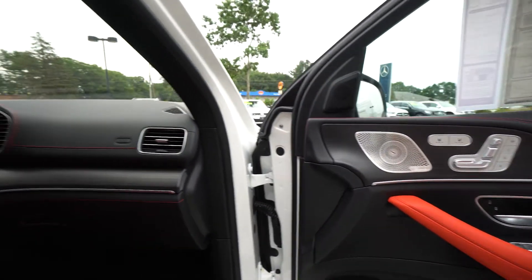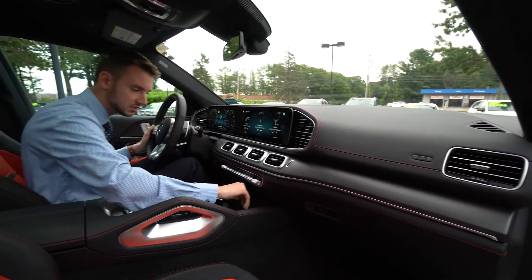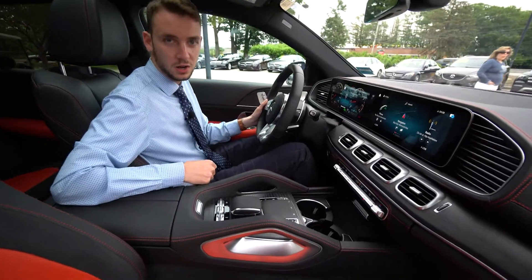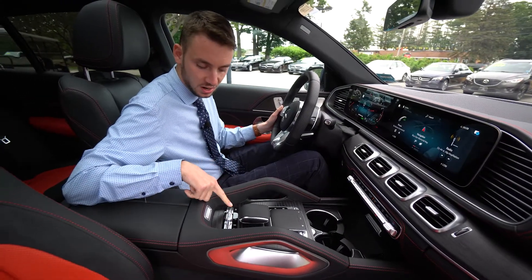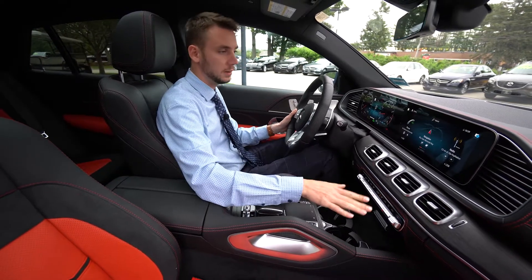Heads up display. Driver's assistance package includes adaptive cruise control, lane and steering assist. We have wireless charging, Apple CarPlay, Android Auto, AMG performance exhaust, manual driving mode, and adjustable suspension.